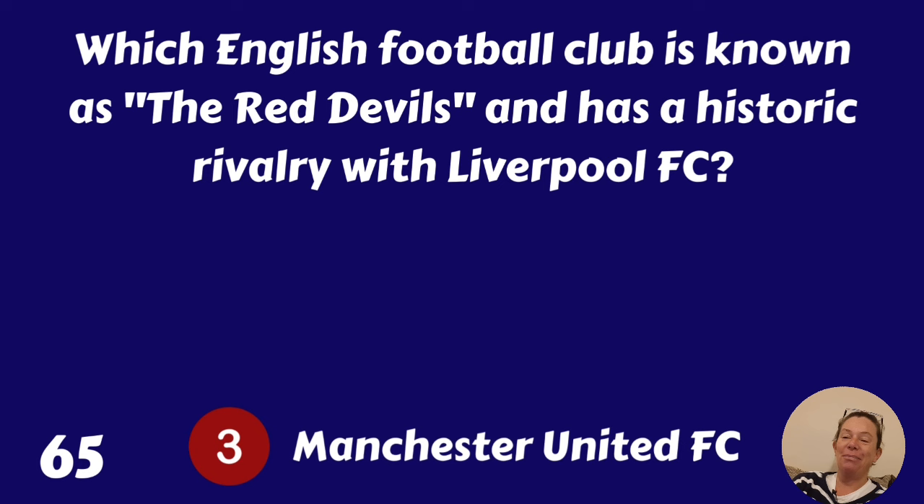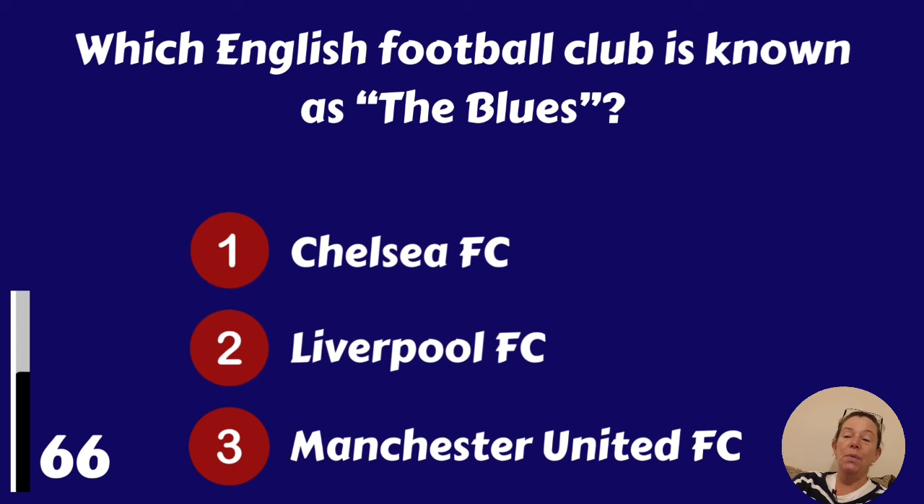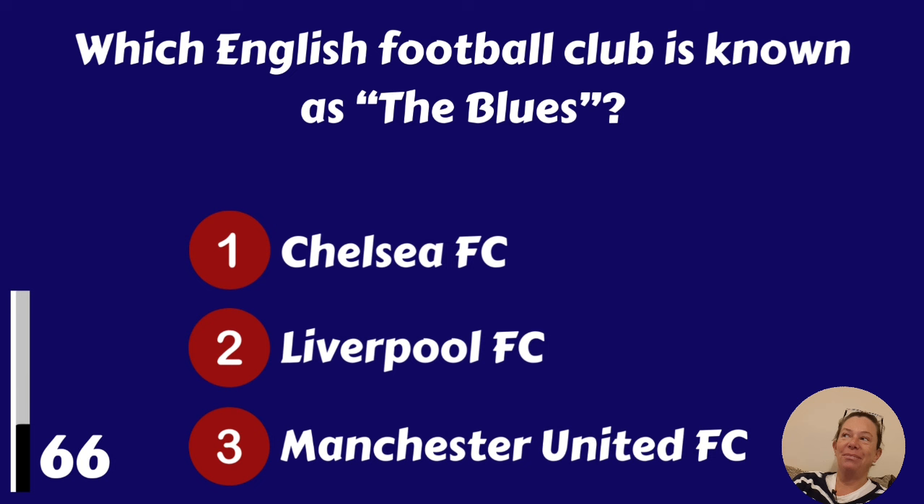Which English football club is known as the Blues? Chelsea, Liverpool or Manchester United? It's Chelsea.